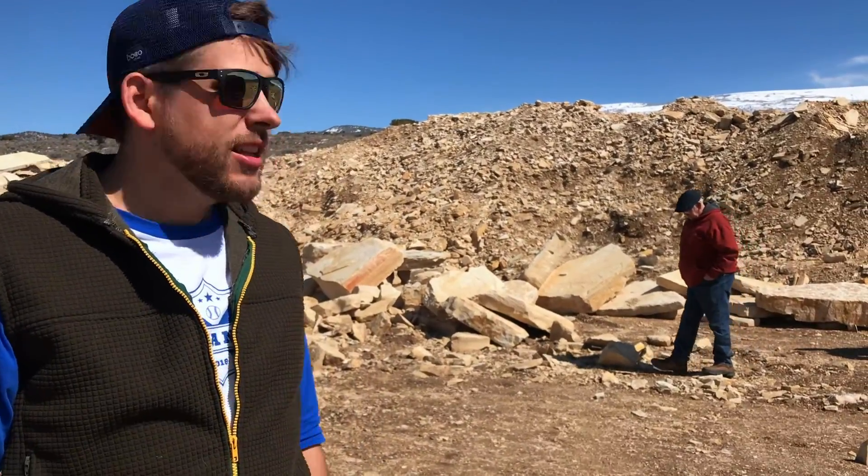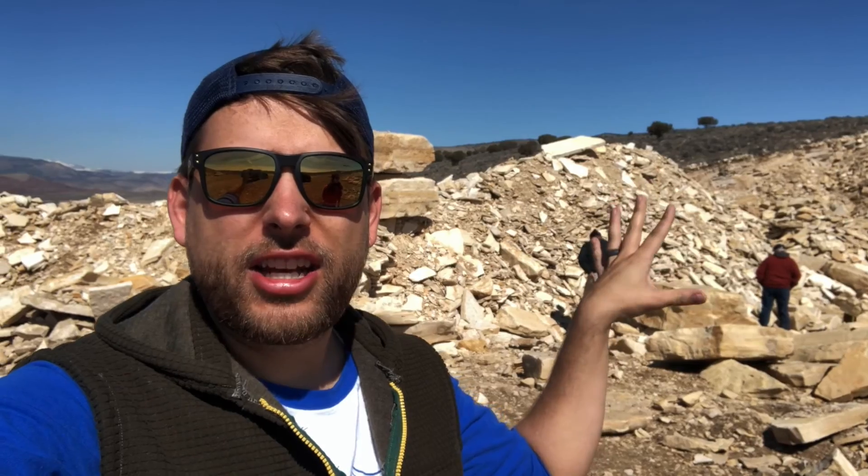We have explicit permission to be here. This is all private property, and that's one of the reasons why it's taken so long to make this video — we wanted to make sure that we were allowed to be here. This is just a limestone quarry. They get giant pieces of limestone like these right here, but what we're looking for is fossils in that giant pile there. We're gonna see if we can find some.